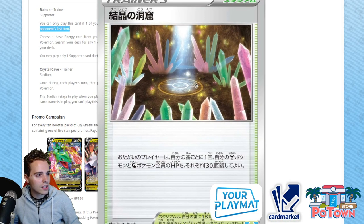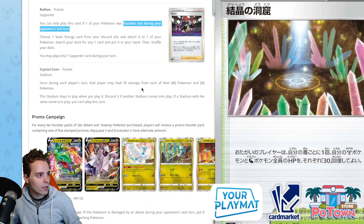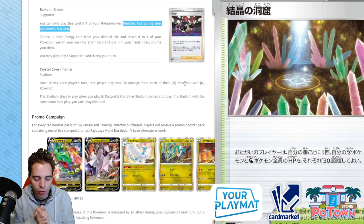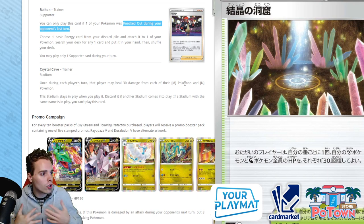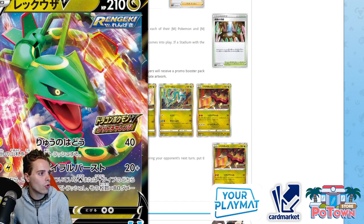The Crystal Cave stadium — once during each player's turn, that player may heal 30 damage from each of their Metal or Dragon Pokemon. So you can heal your Dragons. I really wish we had something like Shrine of Punishment for V and VMAX Pokemon — maybe something that puts 20 damage on them between turns. I love one-prize decks and I want them to succeed. I'm a Blacephalon full-on player — Blacephalon kind of put it on the map a little bit. I miss one-prize decks in general; I don't like stall. I'm waiting for the day a cool one-prizer comes out and smacks these VMAXes around.